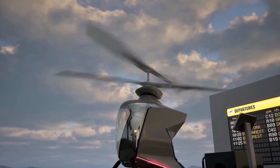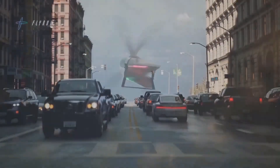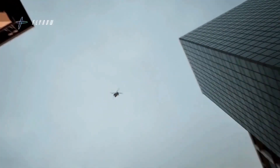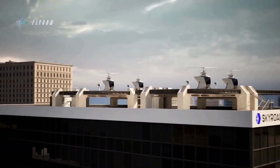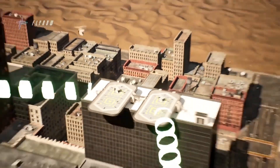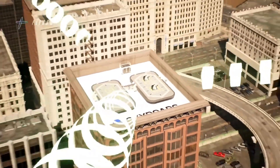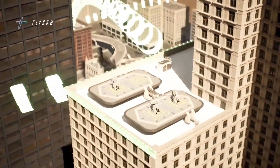FlyNow offers several models tailored to different urban mobility needs: the P1B, a single-passenger battery-powered variant; the P2B, a two-passenger battery-powered variant; the C200B, a cargo version with a payload capacity of 200 kg; and hydrogen-powered variants currently under development for extended range and sustainability.